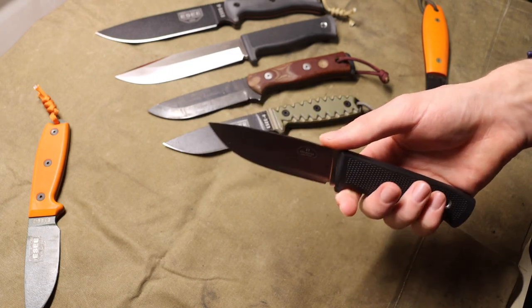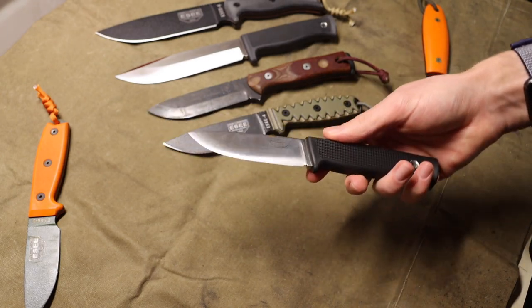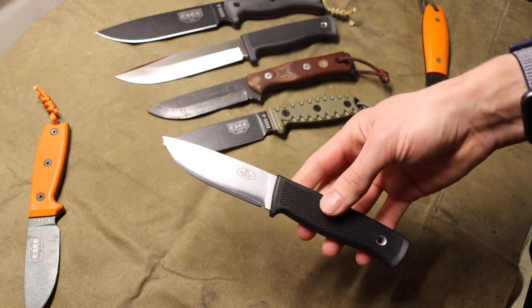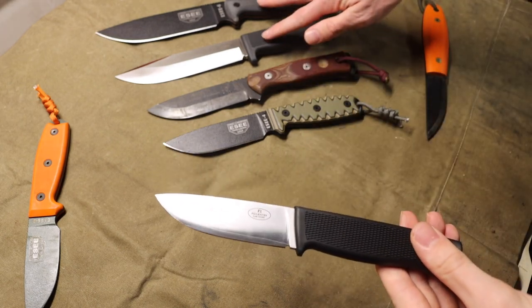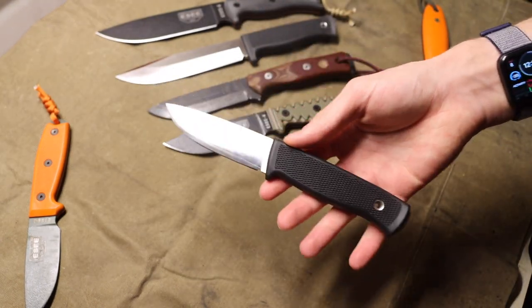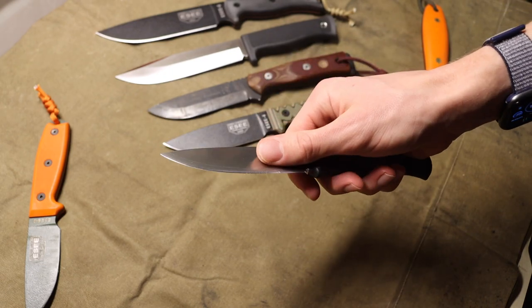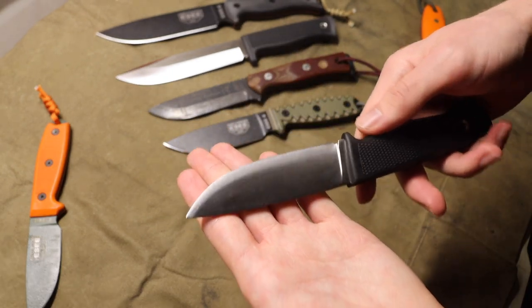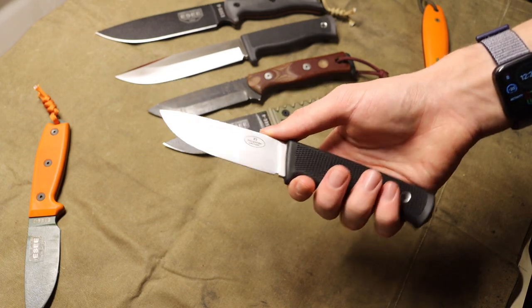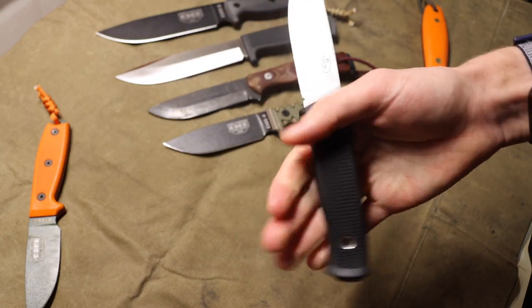Now let's jump over to the Fallkniven F1. This is one that has been around the bushcraft and knife community for a very long time — it's touted as a pilot survival knife and a general purpose survival knife. I think it might be a little too small for what I personally think of as a survival knife, but the F1 is still a very excellent blade. It's a pretty robust thick knife that tapers down very well due to a full convex grind, making it very slicey and effective.